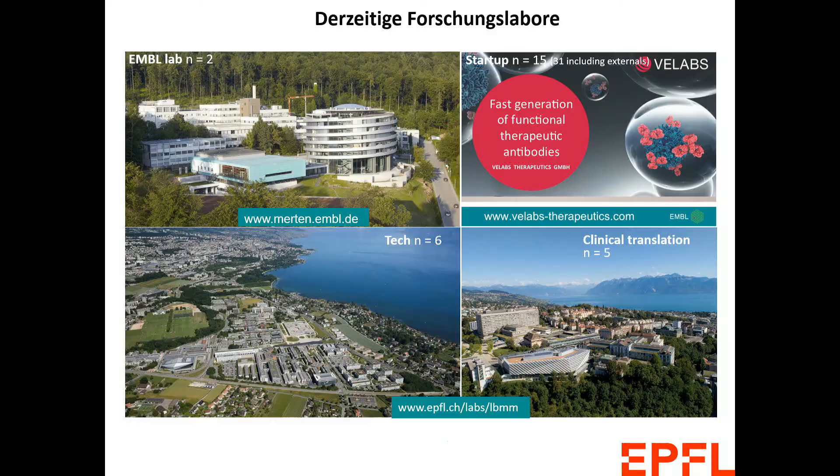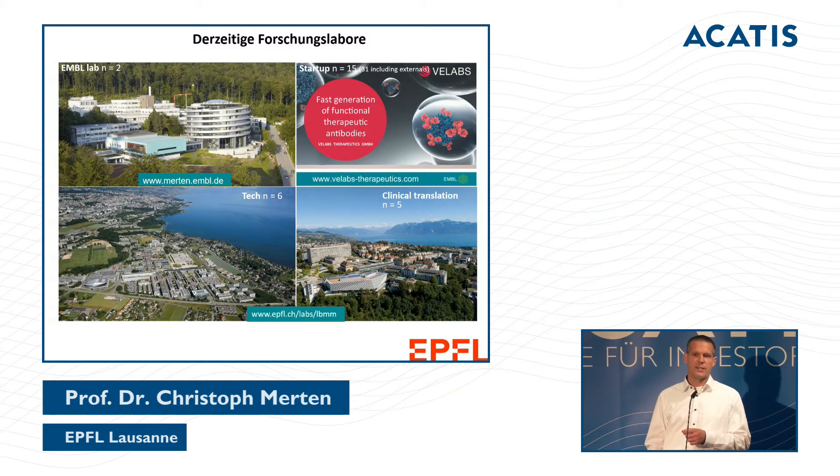We started a startup focused on antibody research, still located in Heidelberg. And you can see below the campus of Lausanne — the University of Lausanne — where I have a group in engineering and at the clinic, giving us access to other research groups.